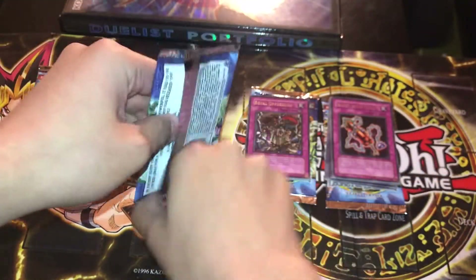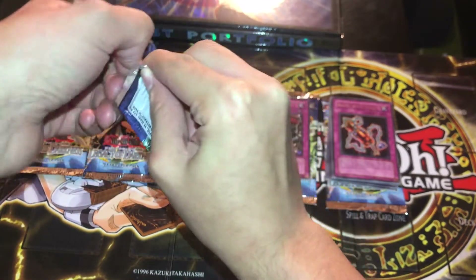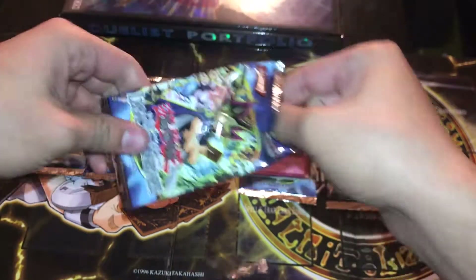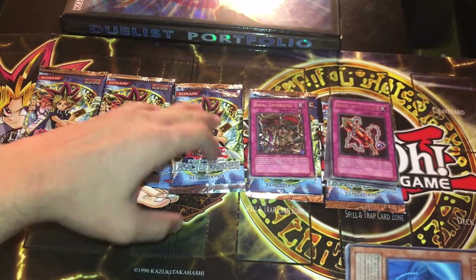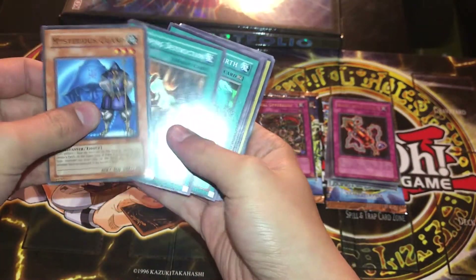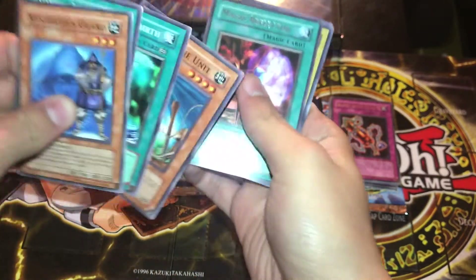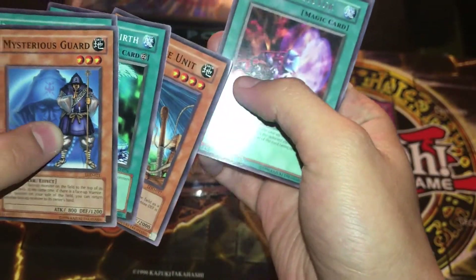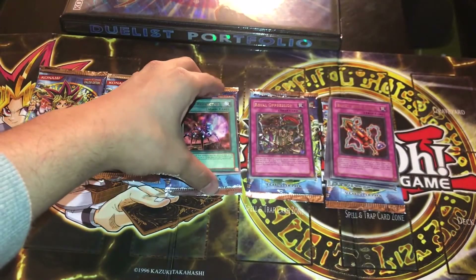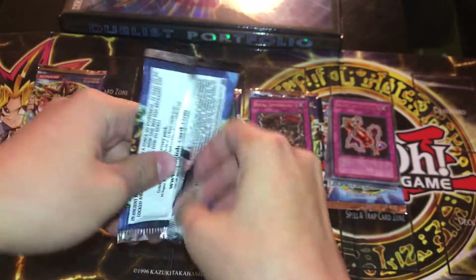Most of these guys are probably worth like 20 cents or something, so I'm not valuing them too much unless it's a holo. It's a classic set — hasn't been reprinted since its original printing. This is a classic one because of this little top right corner. Oh, it's a magic card too — you see that? These are classic packs from around 2003, the sixth set of Yu-Gi-Oh ever made.